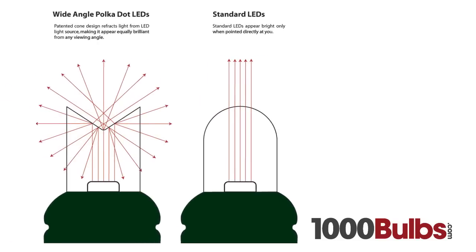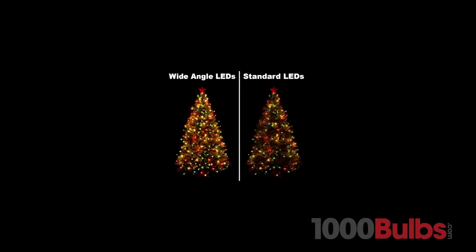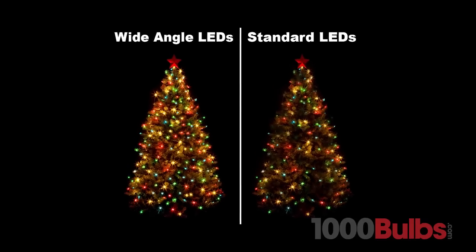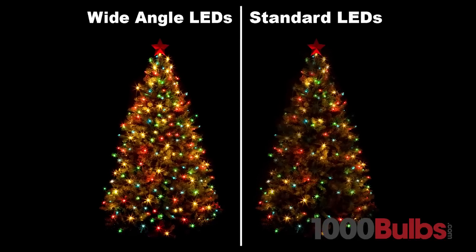The patented cone design reflects light from the LED light source, making it appear equally brilliant from any viewing angle, compared to standard LEDs which only appear bright when pointed directly at you.